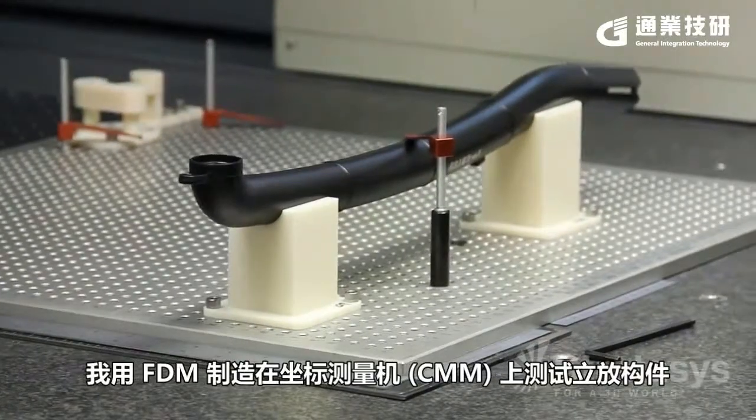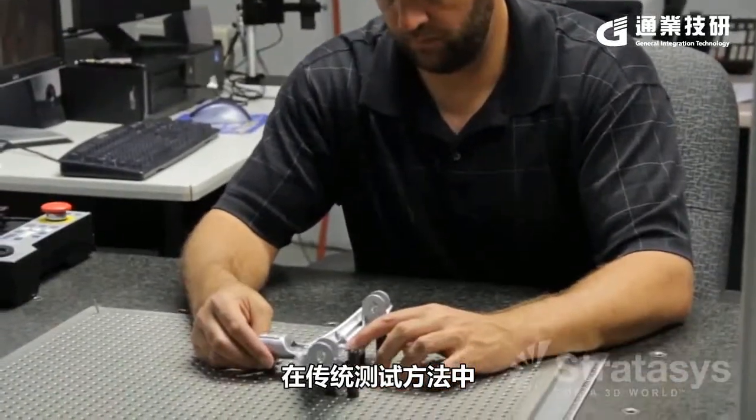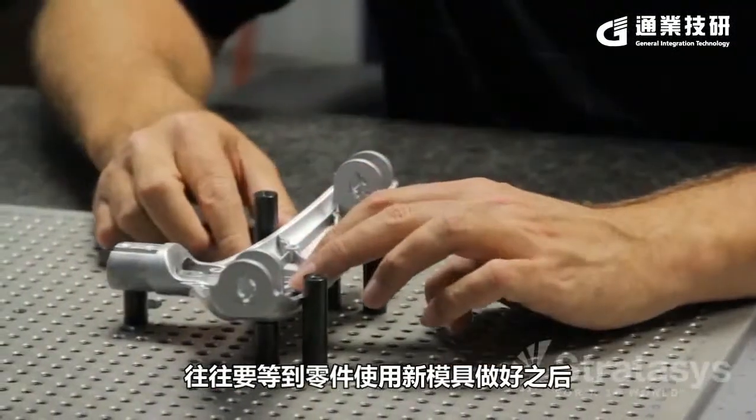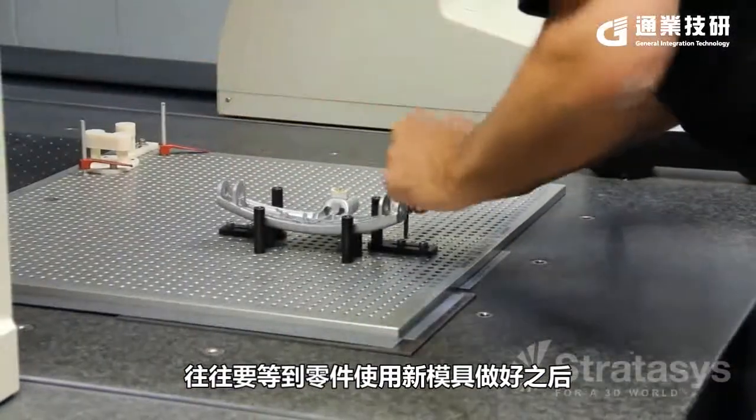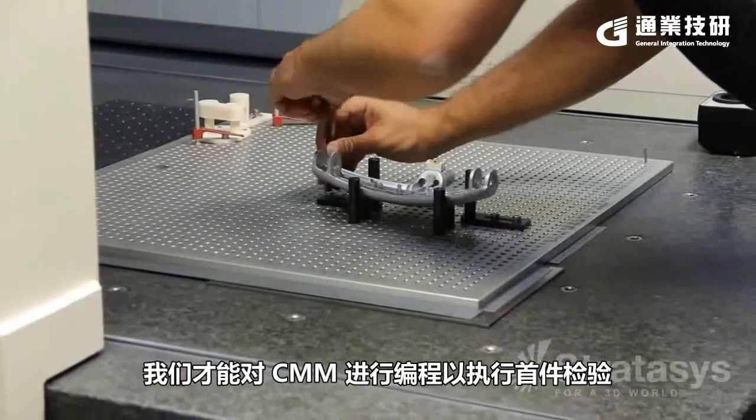I use FDM here to build fixtures to measure our parts for our uprights and floor care products on the coordinate measuring machine. With traditional measuring methods, a lot of times we couldn't do any programming for the CMM to do first article inspection until the parts were actually made.